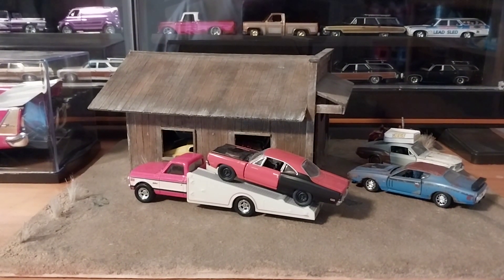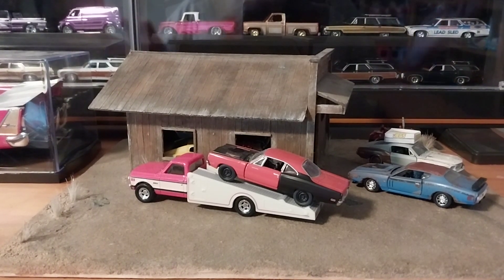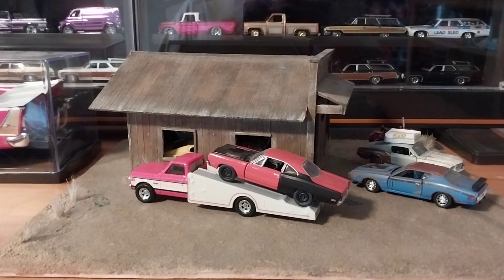Hey guys, it is Thursday here in West Virginia and we're doing an update on our projects and progress diorama. Up until today we've had nothing but M2 auto projects — they don't say it on the package anymore but I'm assuming that's what they are. A couple of them came from the auto hauler sets.